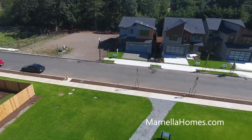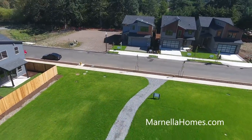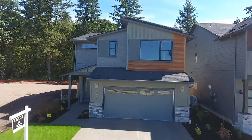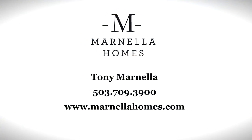Exceptional craftsmanship and ultra energy efficiency in an innovative new community — it's all waiting for you here to call home. For more information or to schedule your personal tour, please contact Tony Marnella at 503-709-3900 or visit us online at www.marnellahomes.com.